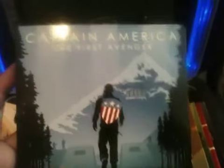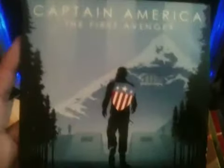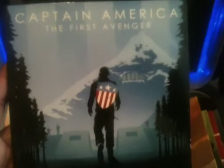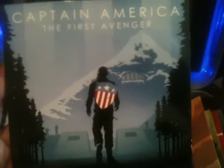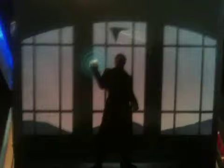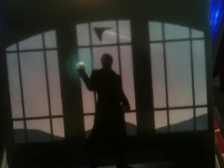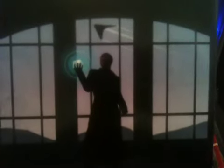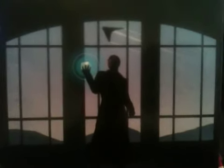It says here 'Captain America: The First Avenger' and you see the super soldier Captain America himself marching alone toward a Hydra base, which is really cool. Flip it over and you see Red Skull holding the Tesseract in his hands. I'm pretty sure we'll be seeing him somewhere down the line in Avengers 2 or 3 — we'll be surprised when we do.